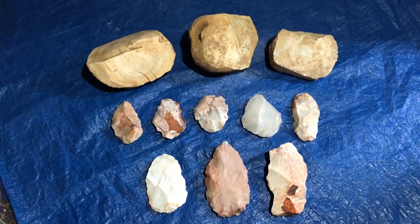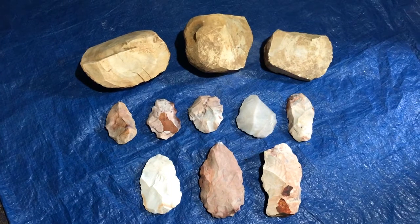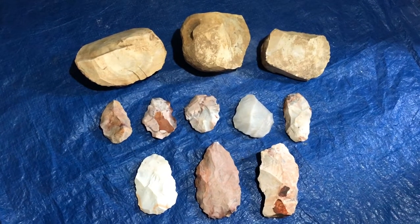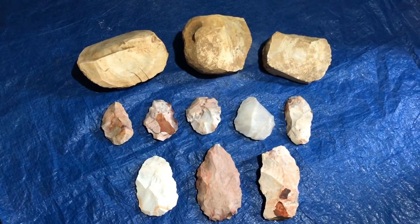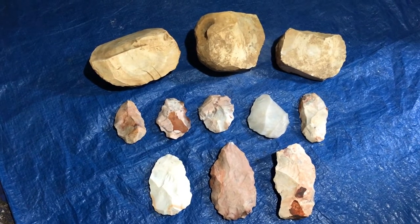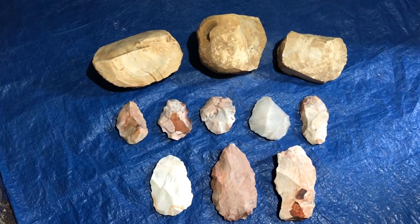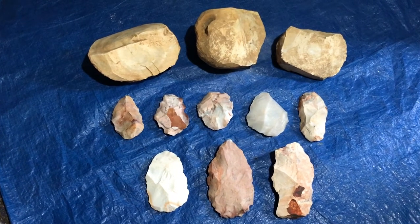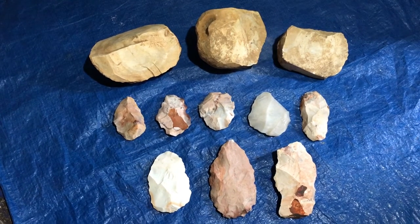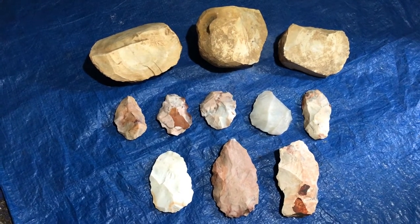Hey everyone, welcome to my YouTube channel Prehistoric Living. Today I'm going to get started on a big project I've been looking forward to for a long time. This is the first video in my Ohio series, highlighting all the projectile point types and different tools used by the people of Ohio throughout the prehistoric period, from the Paleo all the way to the Woodland.